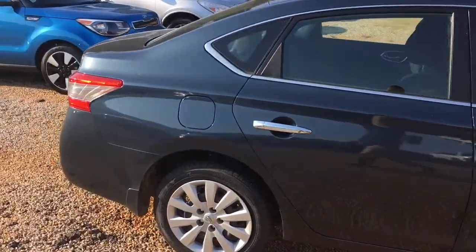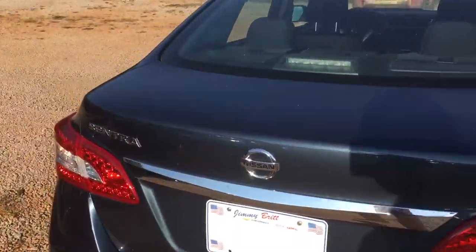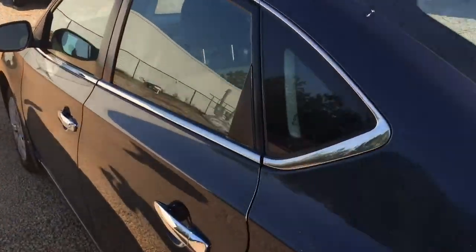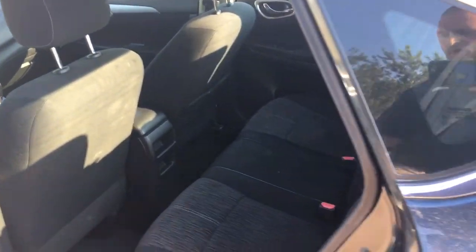We did just get it traded in so we hadn't got it fully detailed just yet, but it is the SV version of the Nissan. Got a roomy backseat for a small car.